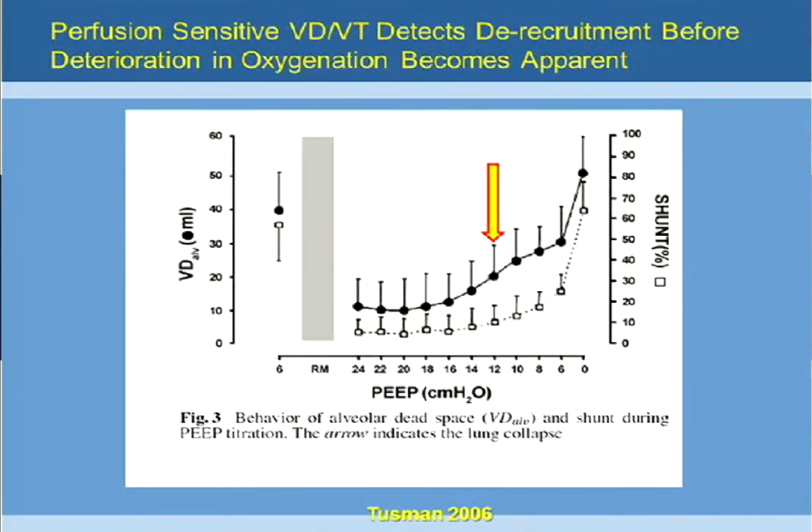What is of most interest to respiratory therapists is trying to set PEEP or judge the effects of recruitment maneuvers and proning by using dead space. Dead space is one of the most sensitive ways that you can measure recruitment and de-recruitment.